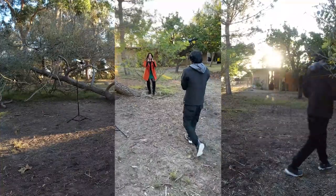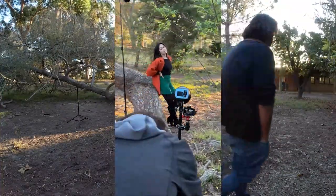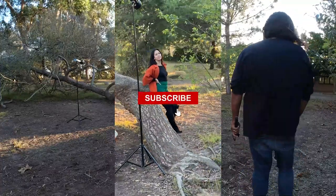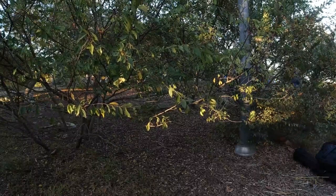We shot from different angles during this last time frame because the park was near closing. We got some fantastic shots throughout the shoot and we couldn't be happier. Thanks for sticking by and hope to see you on the next one. Peace.